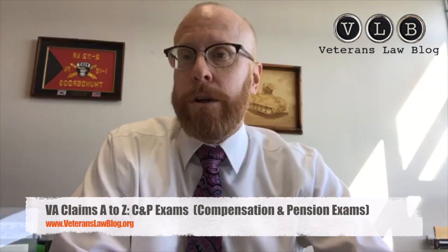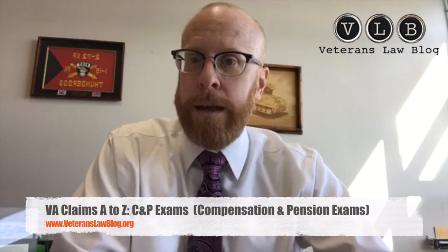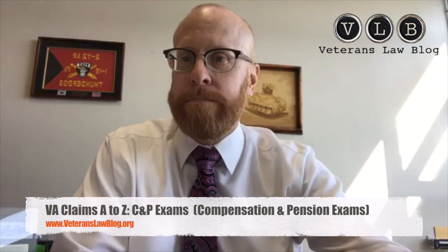The next video coming up covers the appeals modernization process so you can understand exactly where all of this fits in the process of appealing a VA ratings decision.